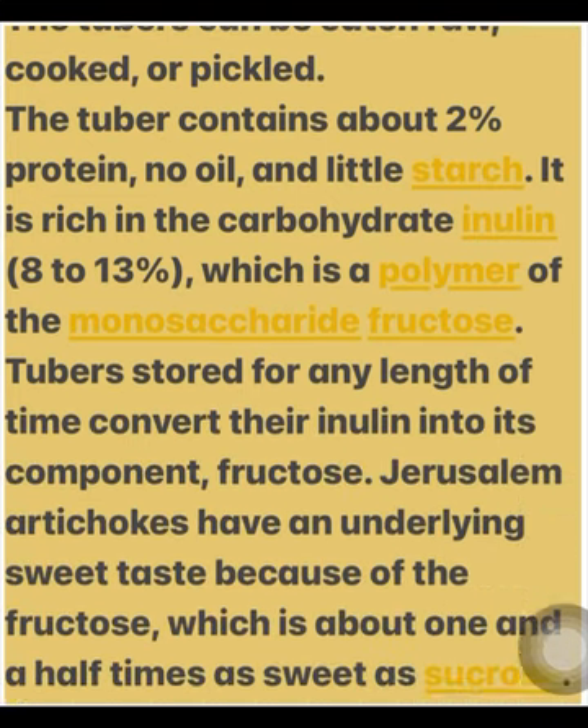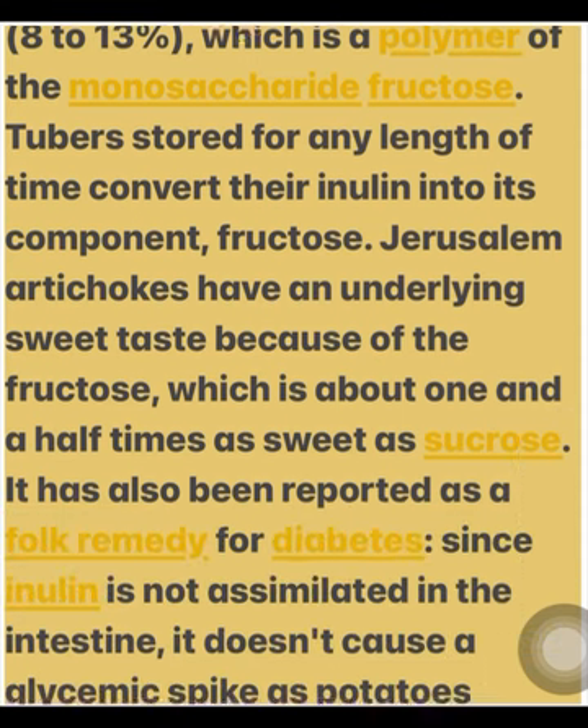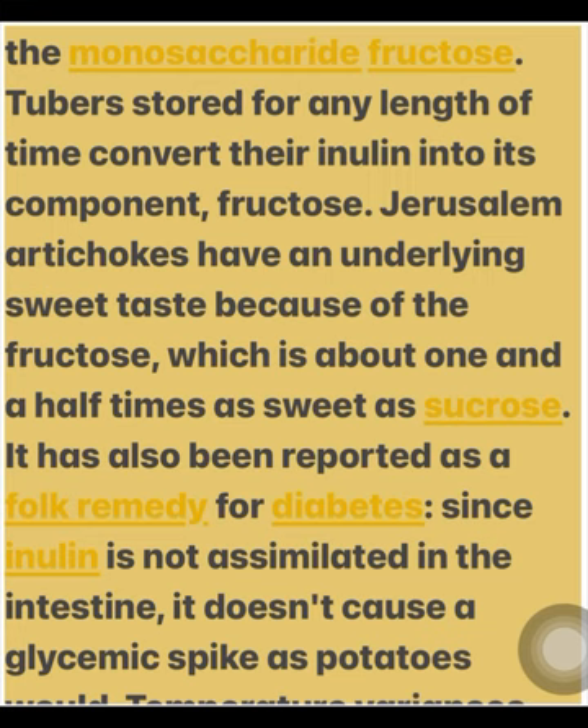The tuber contains about 2% protein, no oil, and little starch. It is rich in the carbohydrate inulin, 8–13%, which is a polymer of the monosaccharide fructose. Tubers stored for any length of time convert their inulin into its component fructose. Jerusalem artichokes have an underlying sweet taste because of the fructose, which is about 1.5 times as sweet as sucrose.